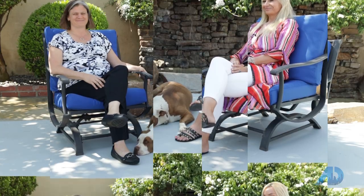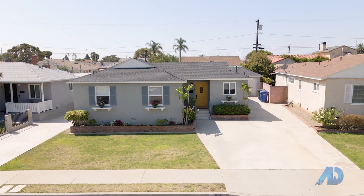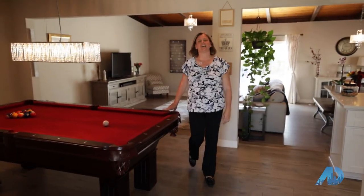Absolutely. Fantastic. Well, thanks so much for letting us film your home. You're welcome. Thank you for joining me on a tour of 926 Gasteen. Now let's go have some fun at the park.